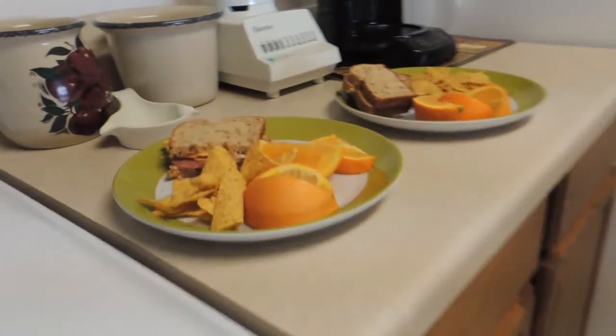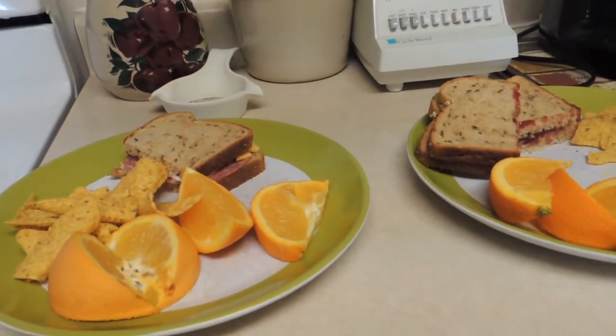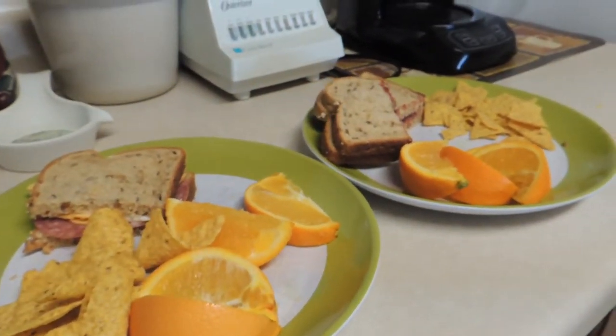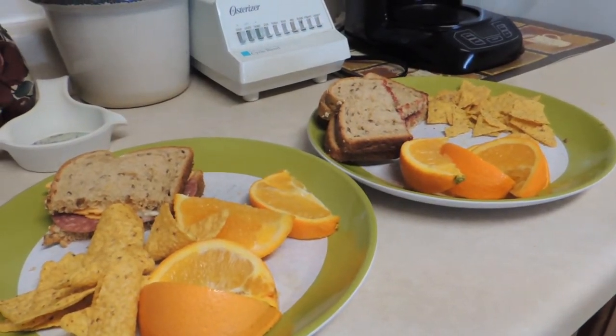It's looking good so far. For lunch we're just having an easy lunch with sandwiches and some fruit. I like to do easy lunches on the weekend too, especially when you have busy days with cleaning and activities.